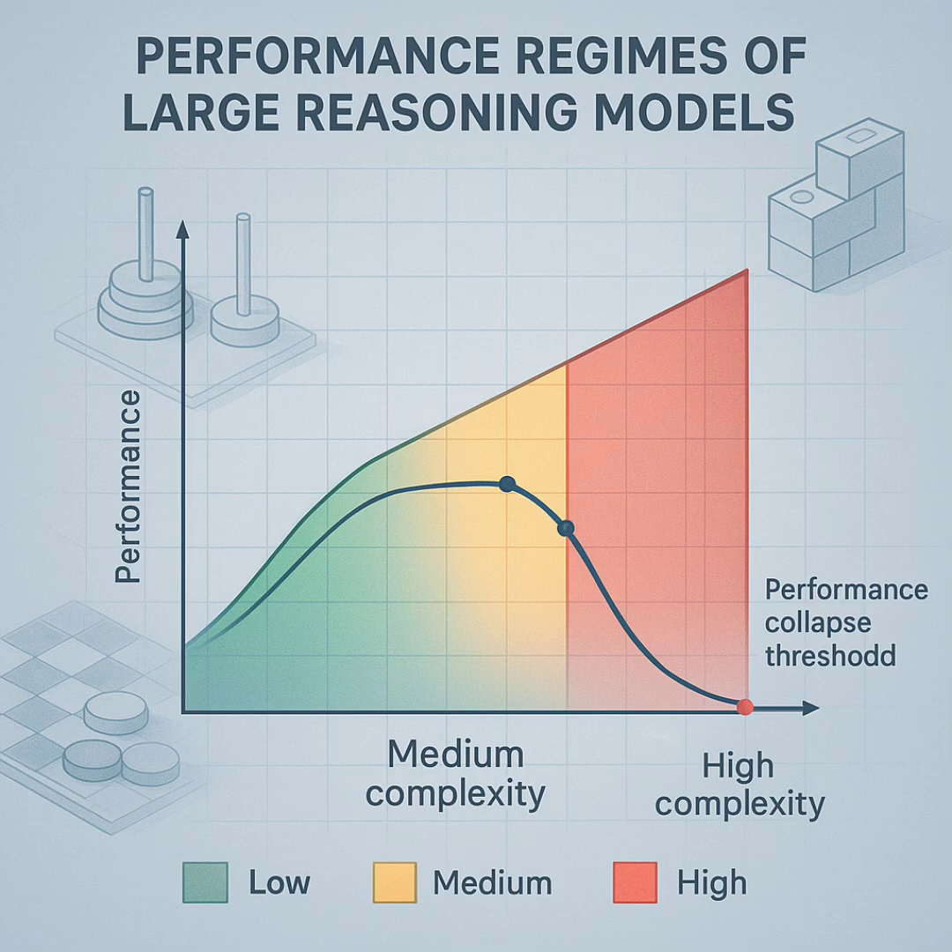That takes us to the problem with a lot of current testing methods. They use established benchmarks — math competitions, coding challenges. The issue is data contamination. These models have likely seen these problems, or very similar ones, in their vast training data. If a model solves a problem because it essentially memorized it, that's not really showing on-the-spot reasoning. Plus, those benchmarks usually just score the final answer — you don't get to see the how, you don't see the thinking process, or where it went wrong if it failed.